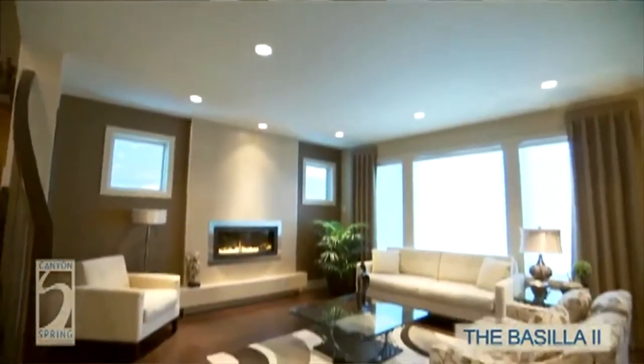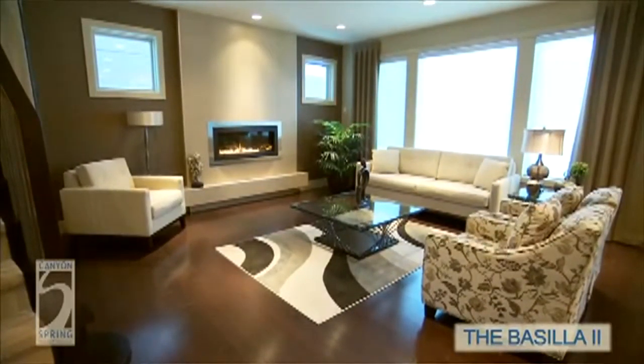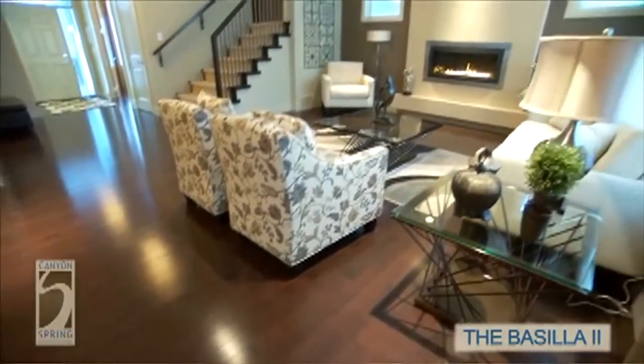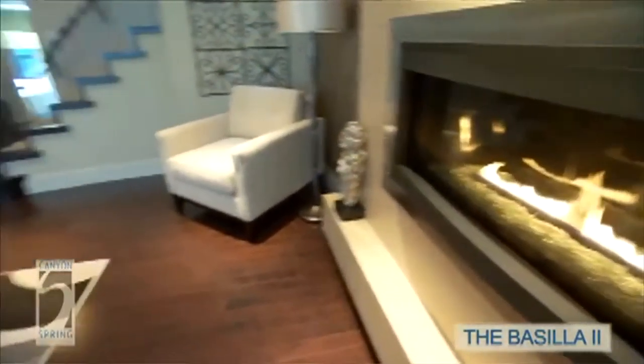Continuing forward into the home, it just opens up. The great room across the back of the home is really expansive. All of the pot lights accent all of your artwork, and you have such a beautiful fireplace with a tile finish — very contemporary, very sleek and modern — and you've got the ribbon of fire fireplace.